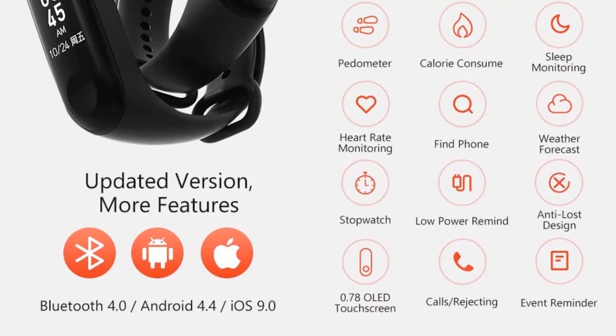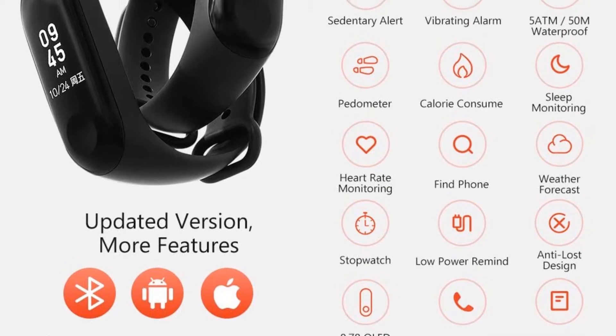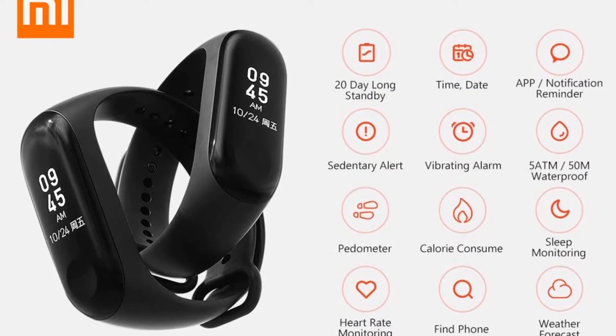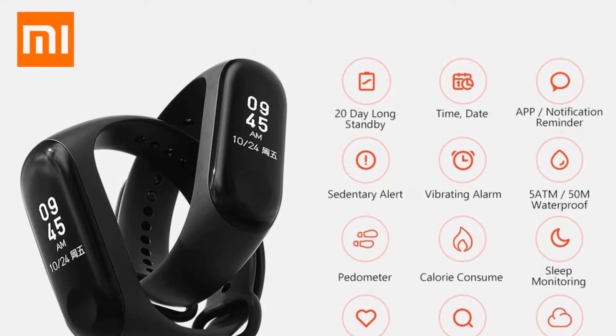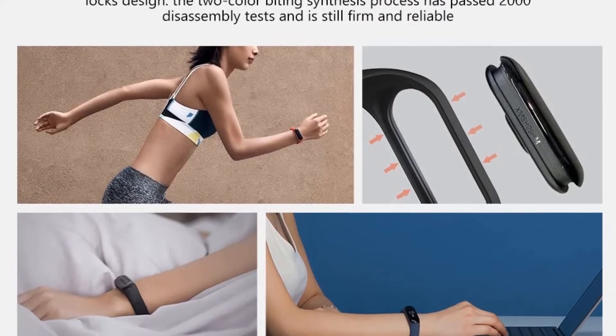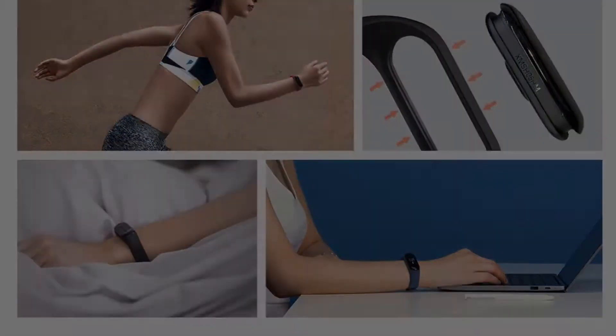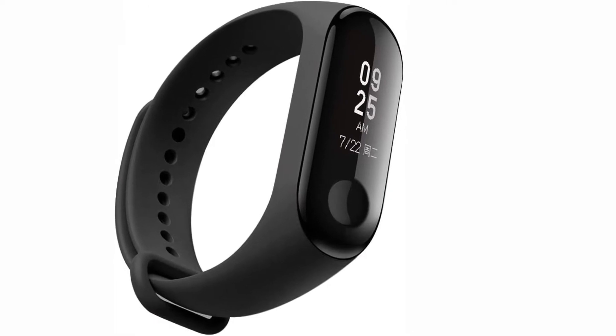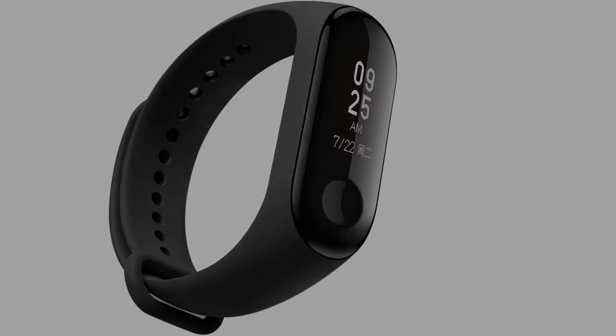The Mi Band 3 does not detect the mode of physical activity that you are doing; however, it will count the steps you have taken and record your exercise or take a heart rate measurement. The battery life can last for over 10 days with constant use and tracking, which is not bad at the price at which it is offered. However, when the watch is on exercise mode the battery was noted to drain much faster.